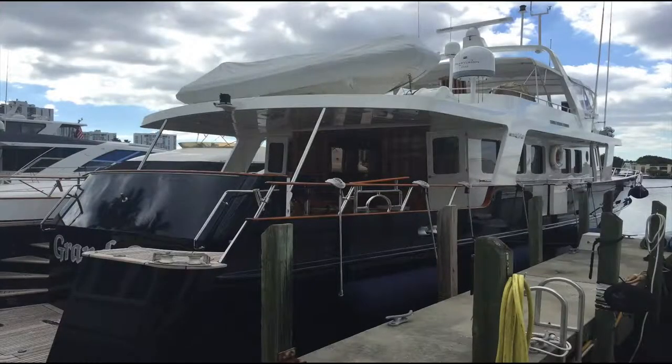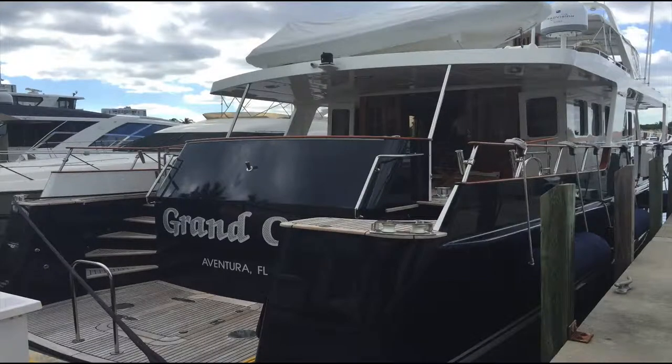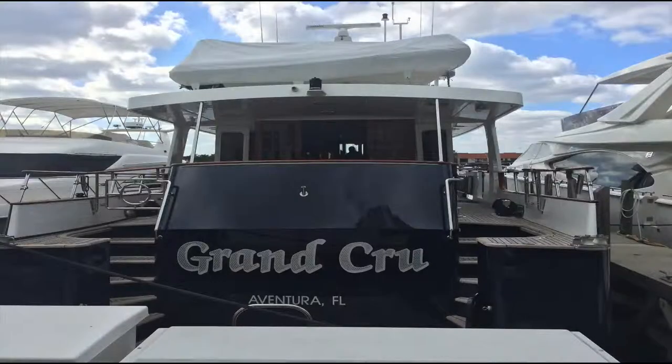Hi everybody, this is a video I put together of a boat called Grand Cru that I viewed the other day. The boat is very highly upgraded, shows extremely well, so I wanted to draw everyone's attention to this boat. It's a great deal. I have more information on the boat, so let me know if you'd like more details and I'll send it over to you right away.